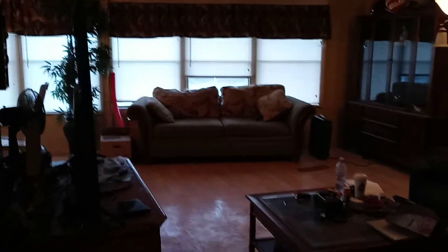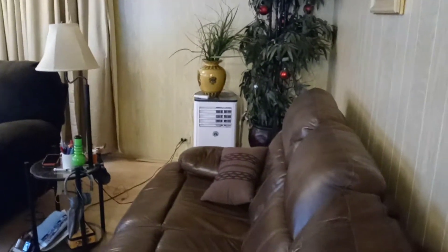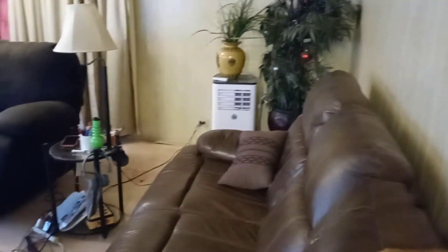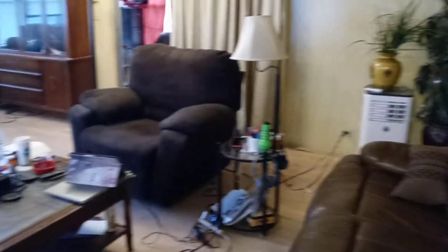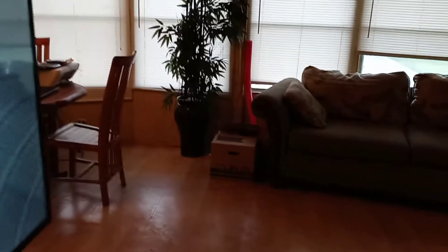All right Deanna, here we go. Here's the living room right there, straight ahead. That white thing is a rolling air conditioner which I'll put out in the Florida room. Big TV — this will give you some sort of idea of what we got here.